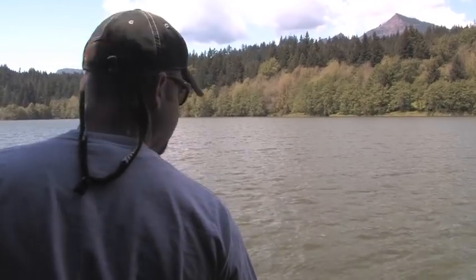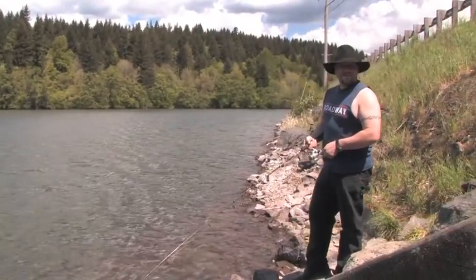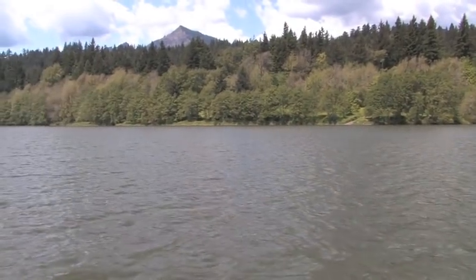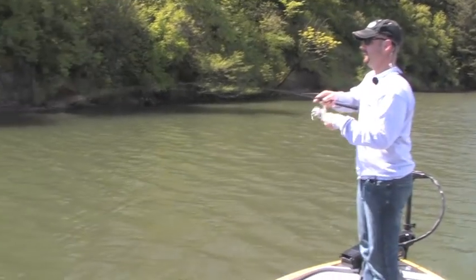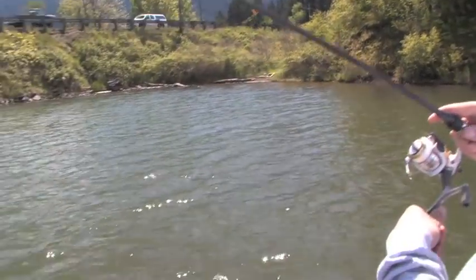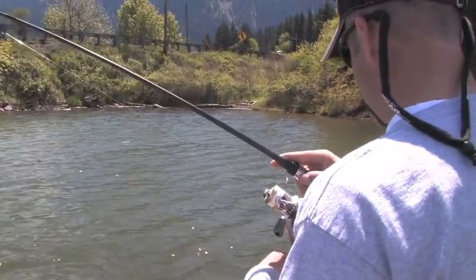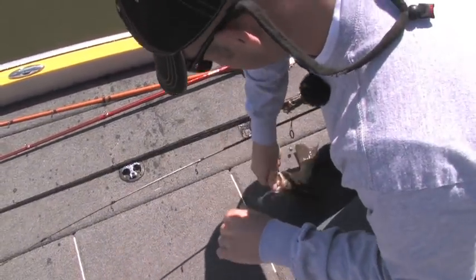A local angler has just arrived with no luck yet. After switching to a drop shot and fishing a slightly steeper bank to keep the bait soaking in the area, a fish comes up - not a big one, but a start. Going down to 6-pound test line due to heavy fishing pressure may have made the difference.